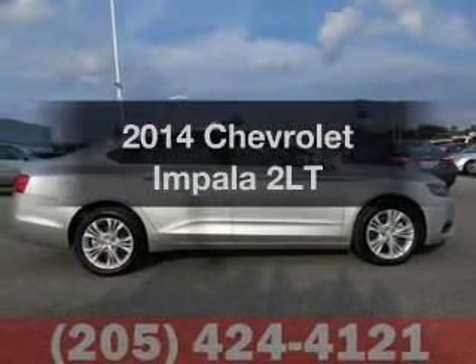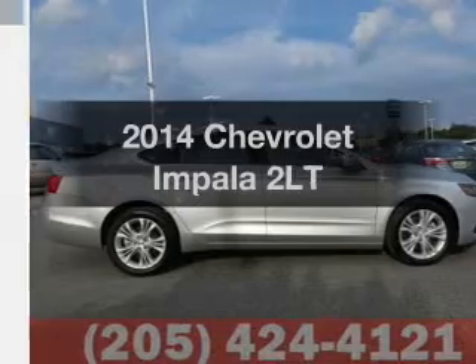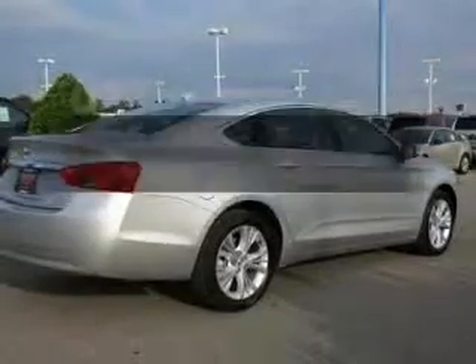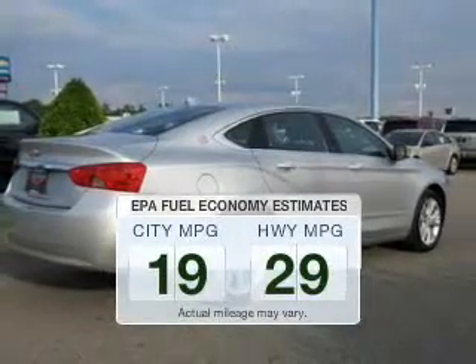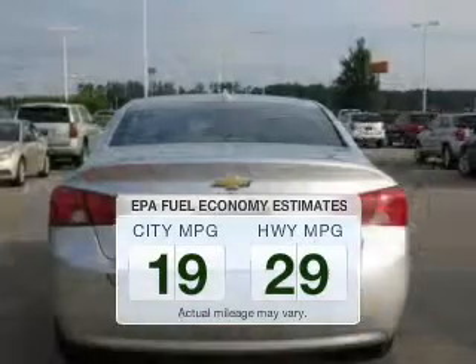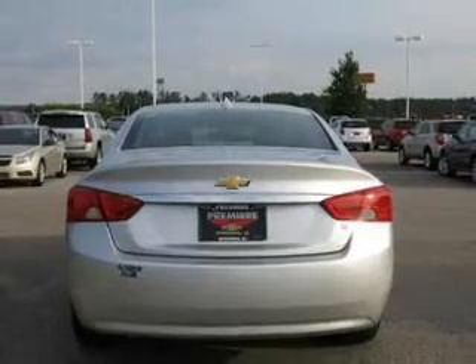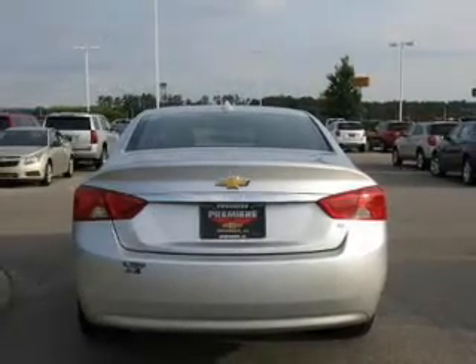Imagine yourself in this 2014 Chevrolet Impala. Travel the roads in style and comfort in this great vehicle. In the city or on the highway, you'll spend less time at the pump with this fuel-efficient vehicle. The powertrain includes front-wheel drive with a solid six-cylinder engine, driven by a six-speed automatic transmission.